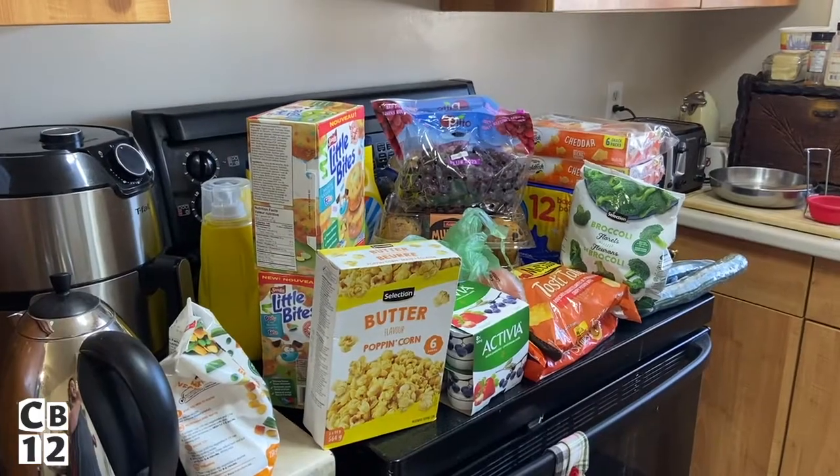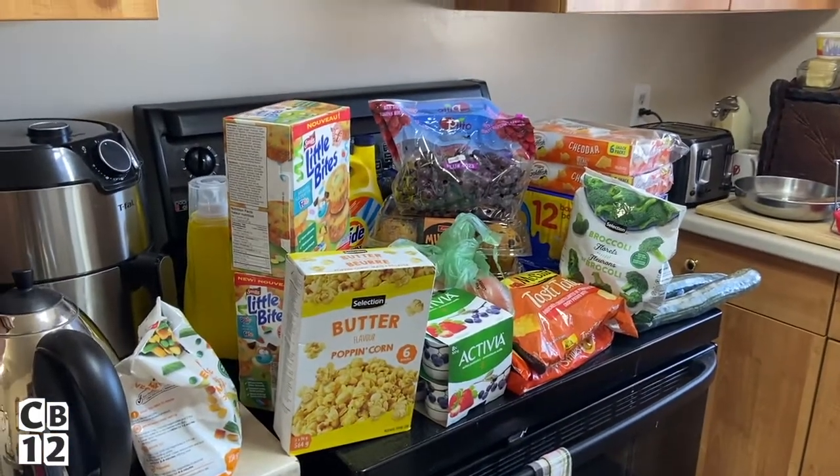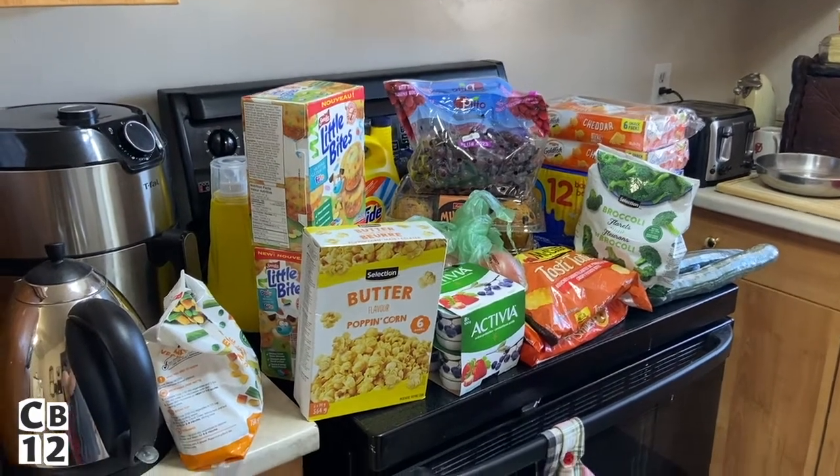Good afternoon squad and welcome to another vlog. Today it is Sunday and I just got done doing some grocery shopping. I went to Food Basics and I'm going to do another grocery haul for you guys. I'm going to show you guys this week's specials and how much it cost. This is everything I got at Food Basics for $86.89.